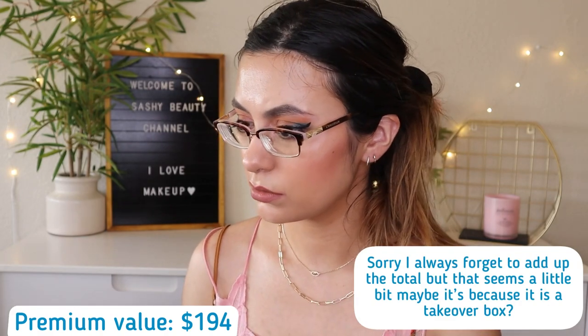The last item is the ABH Clear Brow Gel, worth $22. I actually already have one gifted by my friend Rochelle. It's pretty good — I really love the Benefit clear brow gel for its strong hold, and this one doesn't have quite as strong a hold, but it's still pretty good. I'll probably save this for a future giveaway since I don't need more brow gels. But that was everything in the Base and Premium boxes.